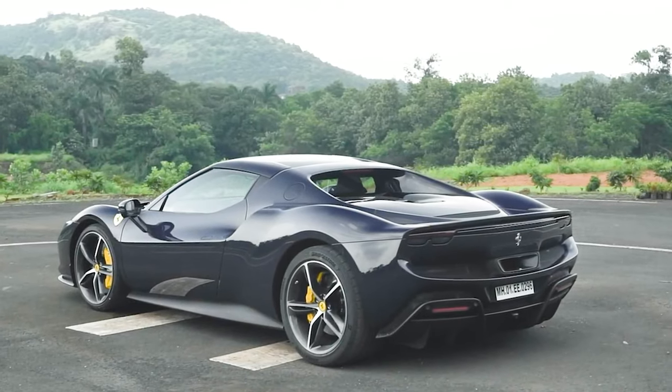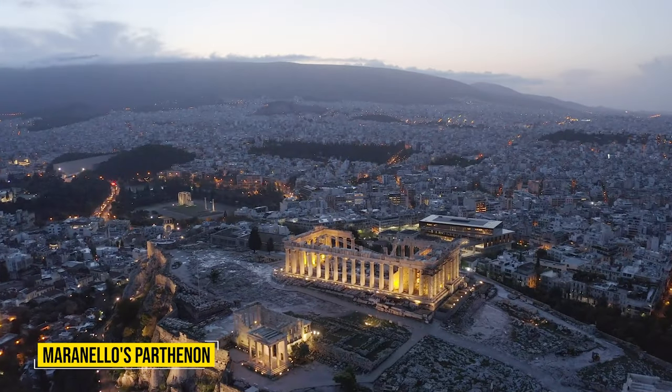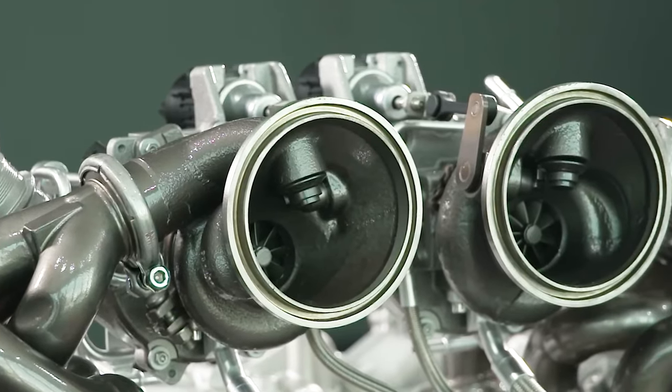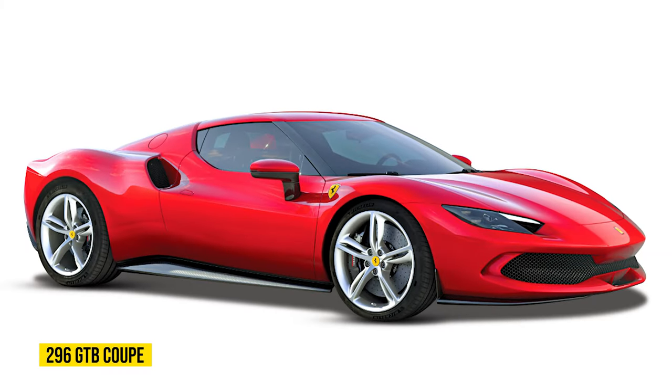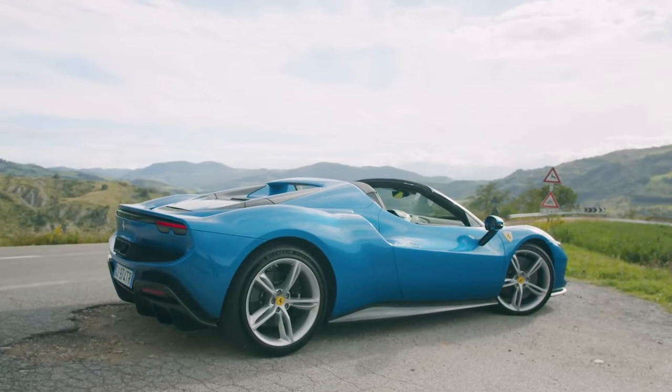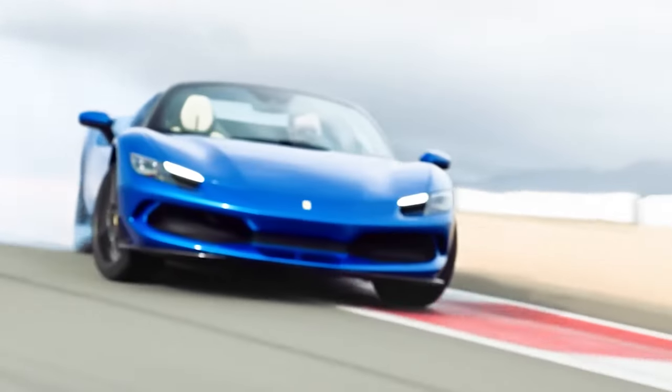After more than four decades of mid-mounted, eight-pot-powered models serving as one of the pillars of Maranello's pantheon, a major change in the land of mid-engine Ferraris arrived in 2022. The 296 GTB Coupe and the 296 GTS Roadster have the wild looks and specs one would expect from such a machine, but the contents of the engine bay are quite different.